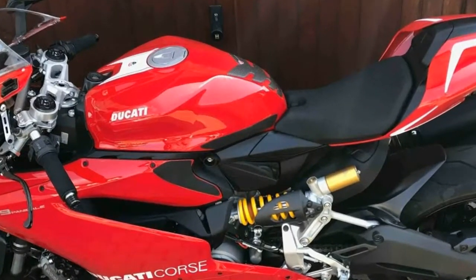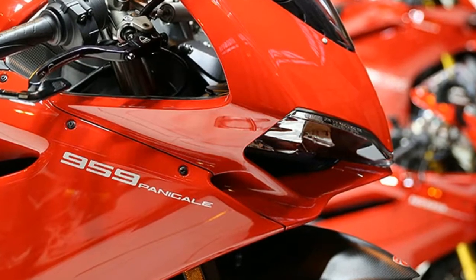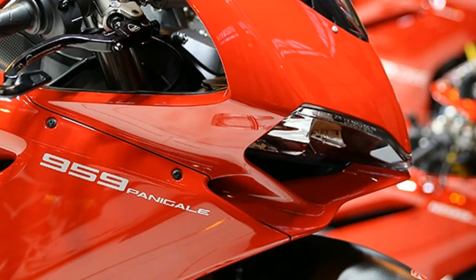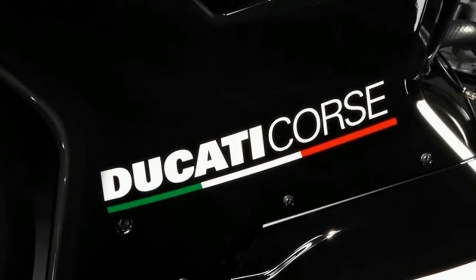Ducati has also given the new 959 Panigale Corse the full Öhlins treatment. Up front are 43mm Öhlins NIX 30 forks and a TTX 46 monoshock at the rear. The suspension, as expected, is fully adjustable. Ducati has also added a new Öhlins steering damper.